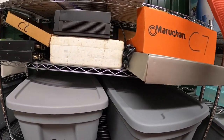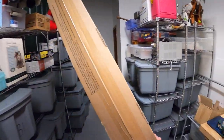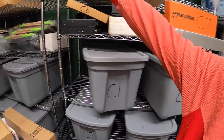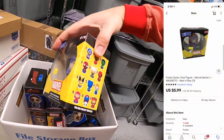Next thing is in C9 — I've got this giant box in the way that I really need to take to my storage unit. Sold a Dorbz Magneto figure — that sold for $5.99 plus shipping.